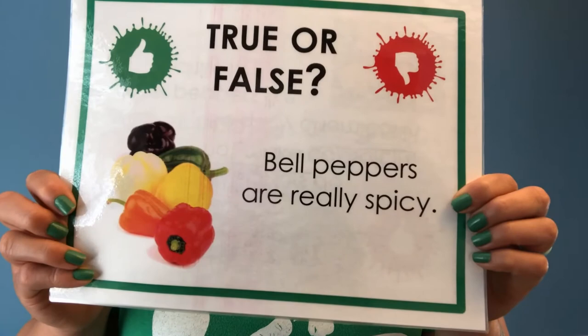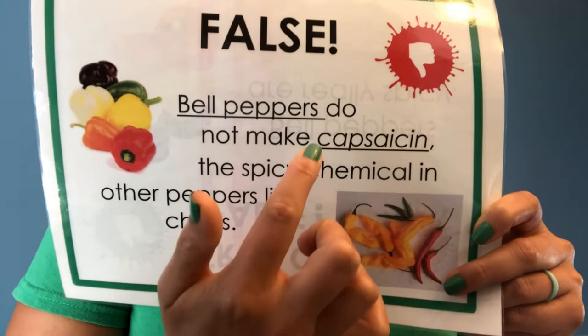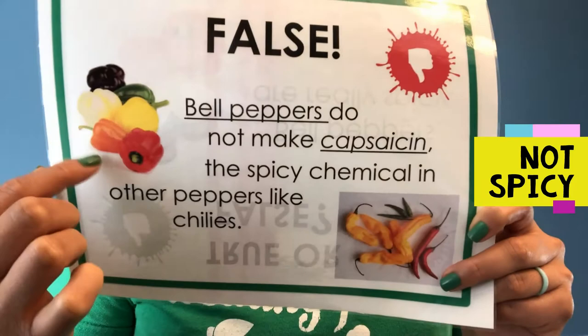Next question. True or false: Bell peppers are really spicy. If you said false, you're correct. Bell peppers do not have capsaicin in them. Capsaicin is what's in spicy peppers. Bell peppers don't have that, so they're not spicy.